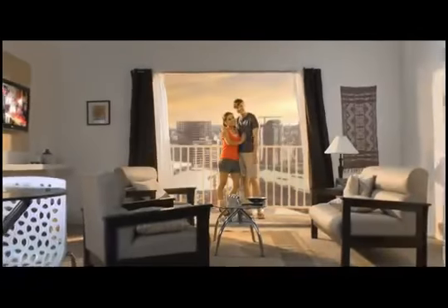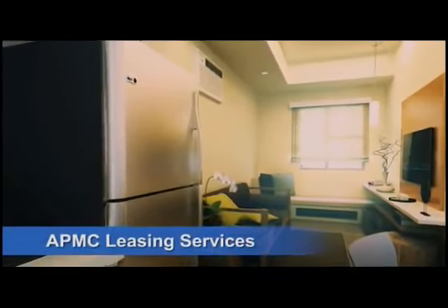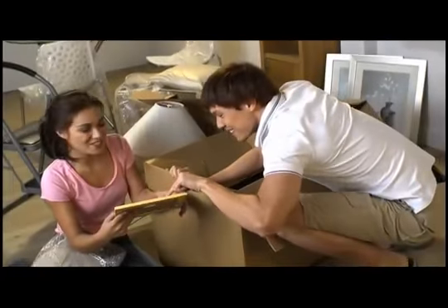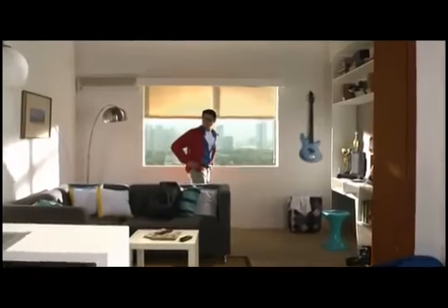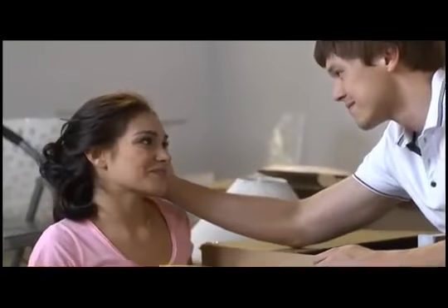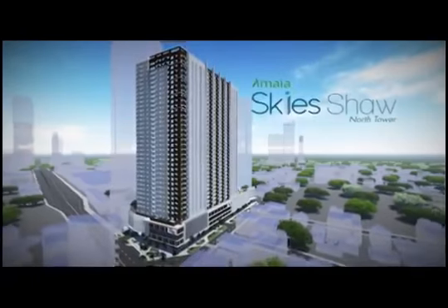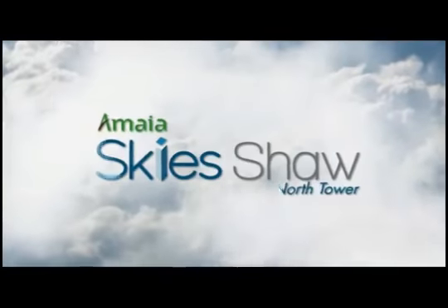Should you choose to rent your unit out, you can avail of their excellent leasing services too. With easy and flexible payment schemes available, the home you've always wanted is now truly within your reach. Be in the heart of the city. Move into Amaya Sky Shaw North Tower and get ready to fly.